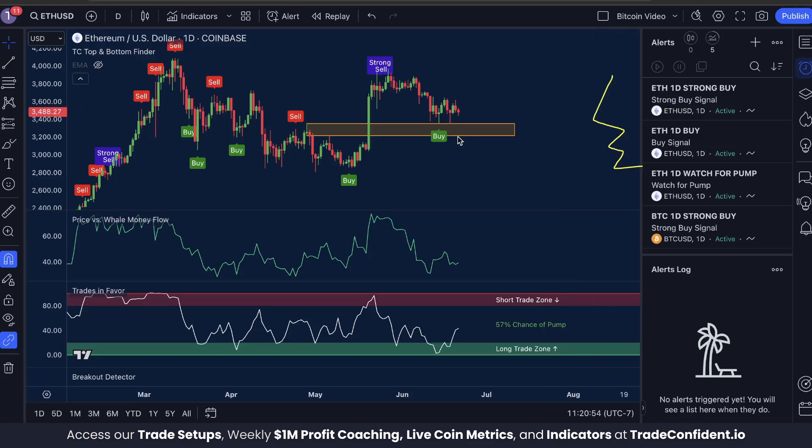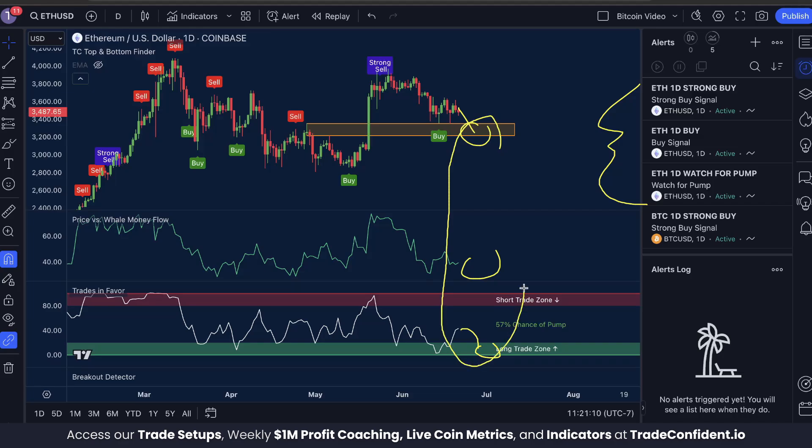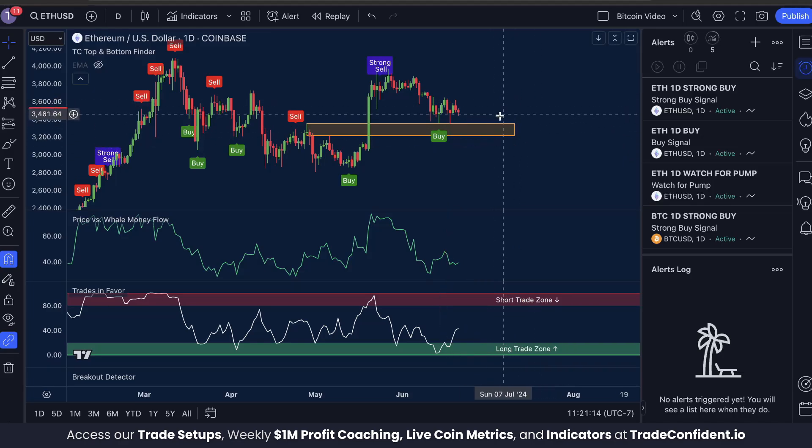The Buy and Strong Buy signals will let you know when you get a buy or strong buy signal. And the Watch for Pump signal will let you know when you fall into the long trade zone. If any of these three signals pop, you want to be checking the rest of the indicators to see if you have that crazy bullish trifecta. And if you do, it could be a fantastic time to enter.